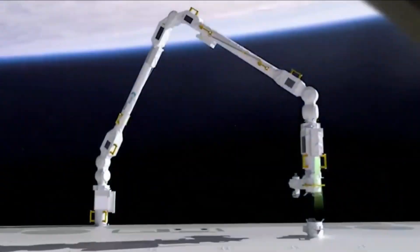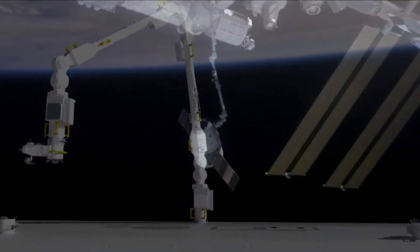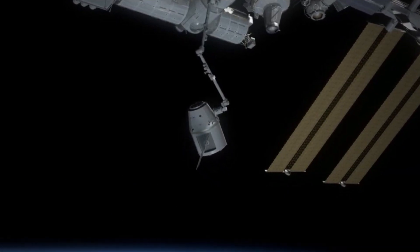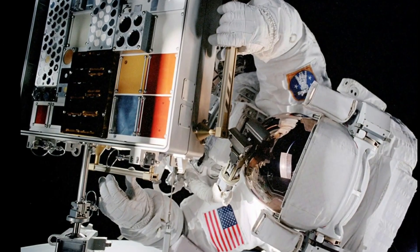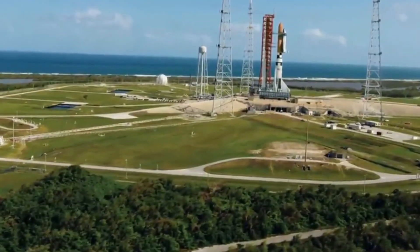Since then, the Dragon has embarked on numerous flights, not only in collaboration with NASA, but also with other ventures. Notable examples include the Inspiration4 mission, consisting of four civilians, and a flight conducted by the private space company Axiom Space.